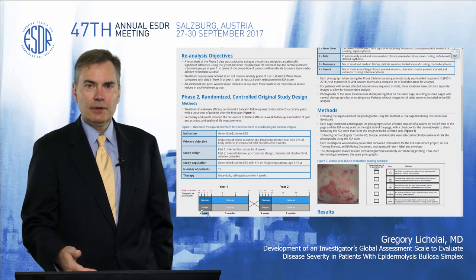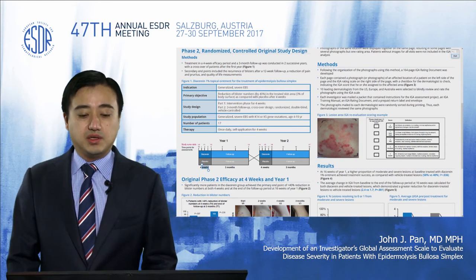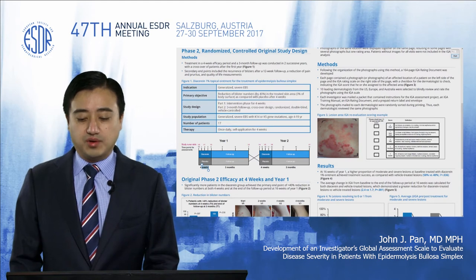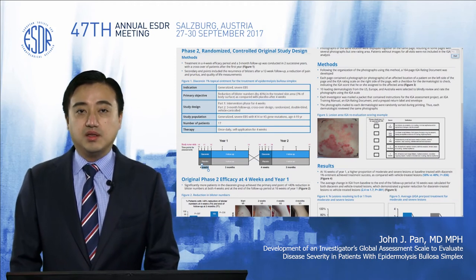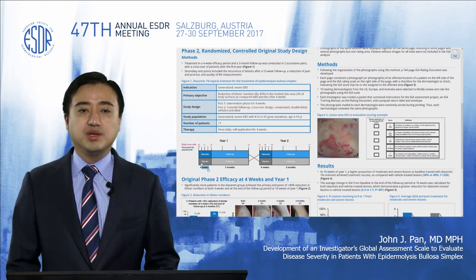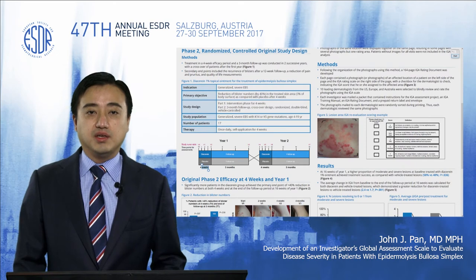My colleague will now describe the results and statistics of this reassessment. My name is Dr. John Pan. In order to evaluate this novel tool for assessment of severity of EB simplex patients, we organized the original photographs from the Phase II trial into an IGA rating document and invited 10 lead investigators from across the globe, including the United States, Europe, and Australia, to evaluate the lesions in a blinded fashion using this new IGA assessment tool.